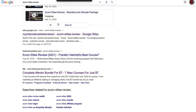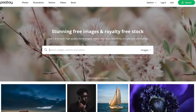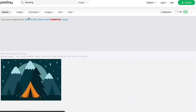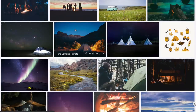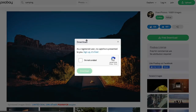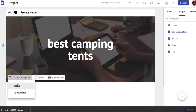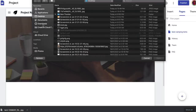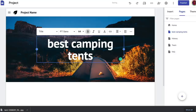First, go to Pixabay.com and search for 'tents' or 'camping.' This is a website where you can find free, royalty-free images that you can use without giving any credit. Click on an image, click 'Free Download,' and download it. We want this as our banner image. Go to 'Change Image,' then 'Upload,' and upload the image you just downloaded — now you have a nice tent image as your banner.